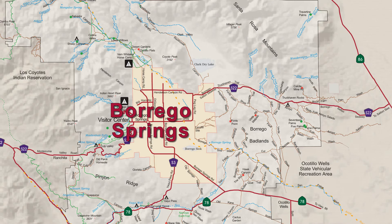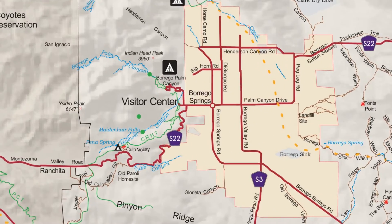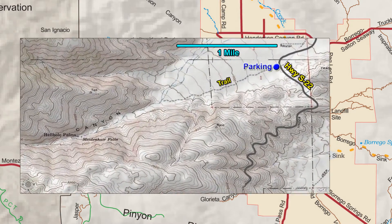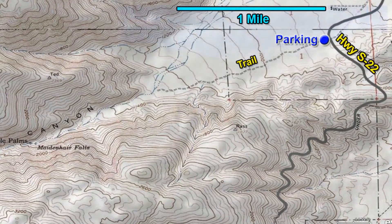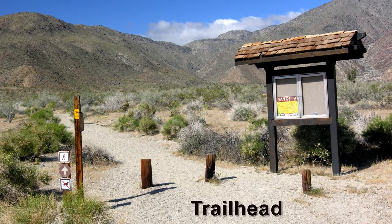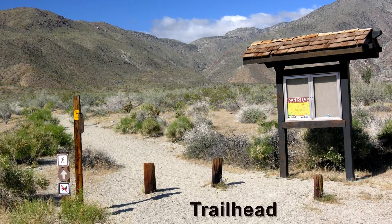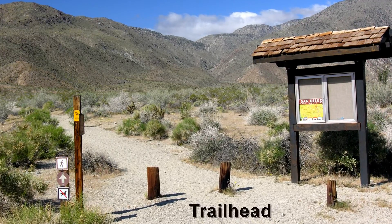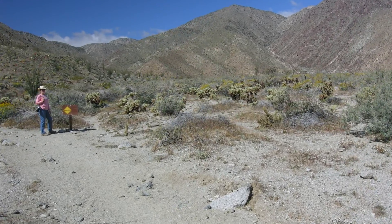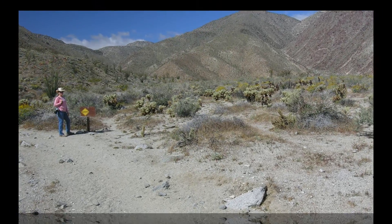Located just south of the Visitor Center, this hiking trail isn't as popular as neighboring Borrego Palm Canyon, so you'll encounter a lot less people. The trailhead is located just south of Palm Canyon Drive on Highway S22. You'll see the trailhead on the right or west side of the road. Find the well-defined hiking trail and then begin hiking up Hell Hole Canyon.